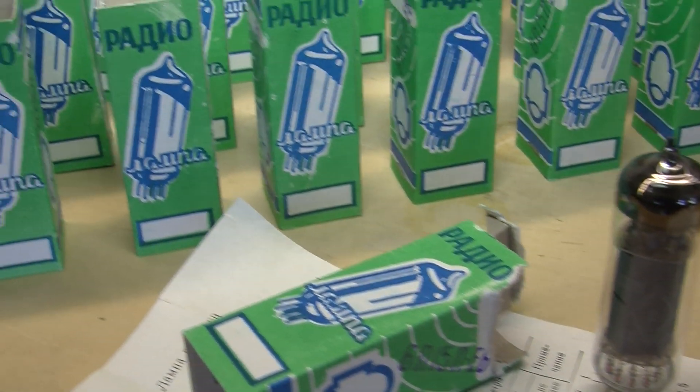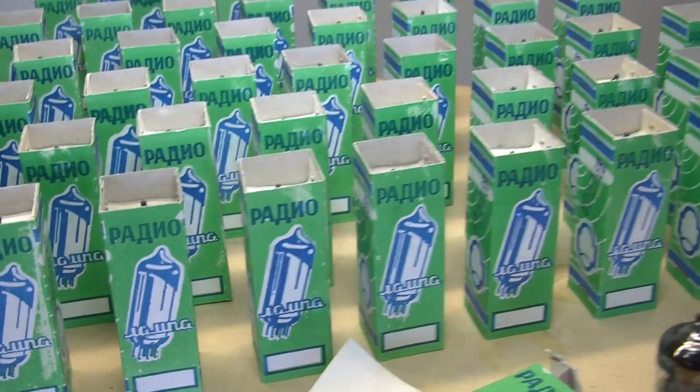This year sees the 30th anniversary of the Hughes & Ketner brand, and we wanted to mark this anniversary by doing something special to some of our amps. We decided to seek and find some new old stock tubes. These tubes are EL84s. We contacted our dear friend Mr. Andrej Policjuk.